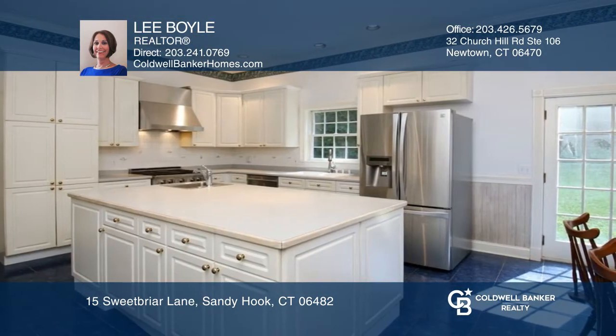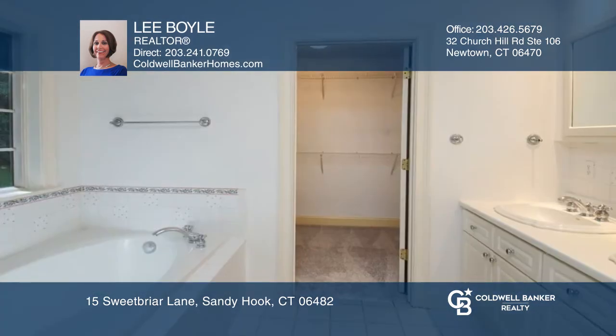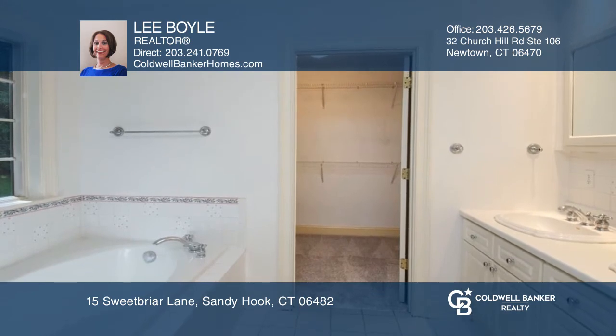Upon entering this home, you'll be in awe of the attention to detail. The 10-foot ceilings, crown moldings, chair rails, wainscoting, French doors, and the front and back staircases.